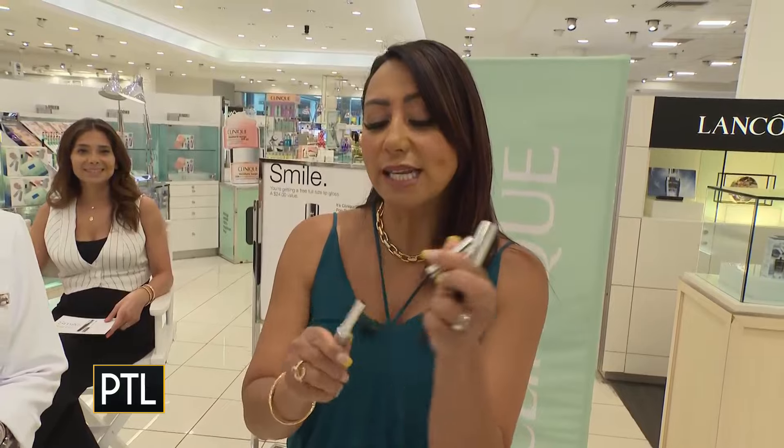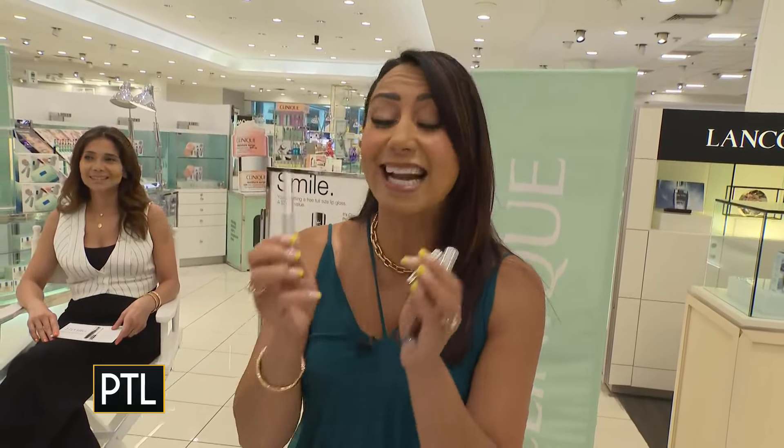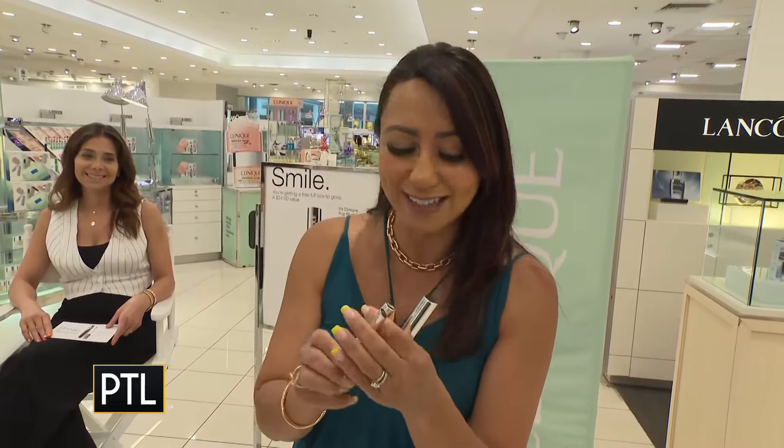Welcome back to Pittsburgh Today Live. I am here at the Clinique counter at Macy's South Hills Village because they have a very special treat this weekend. Many of you may remember Clinique's Black Honey lipstick, which has been around for decades — it's an iconic look, and just recently it has had another resurgence and is making a comeback.